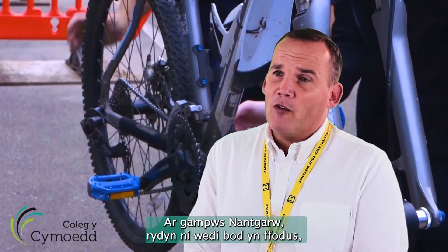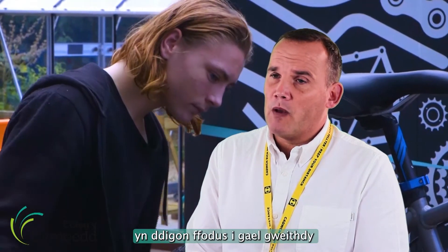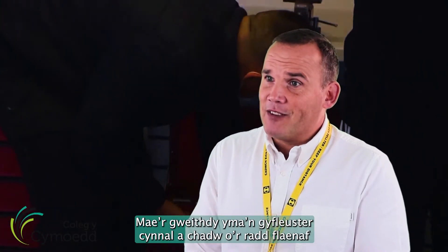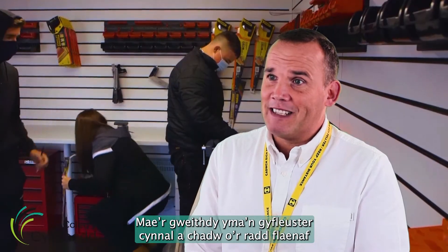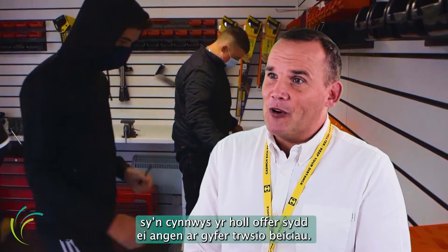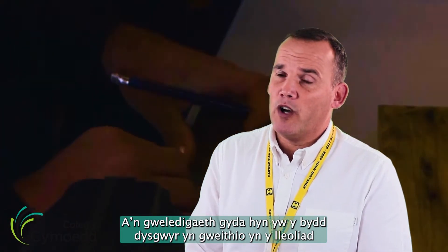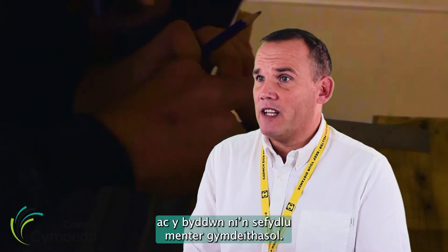On our Mount Garro campus, we've been fortunate enough to have a new bike maintenance workshop, which has been installed at the back of the building. This workshop is a state-of-the-art maintenance facility with all the tooling needed for bike repairs. Our vision is that learners will work in the setting and set up a social enterprise.